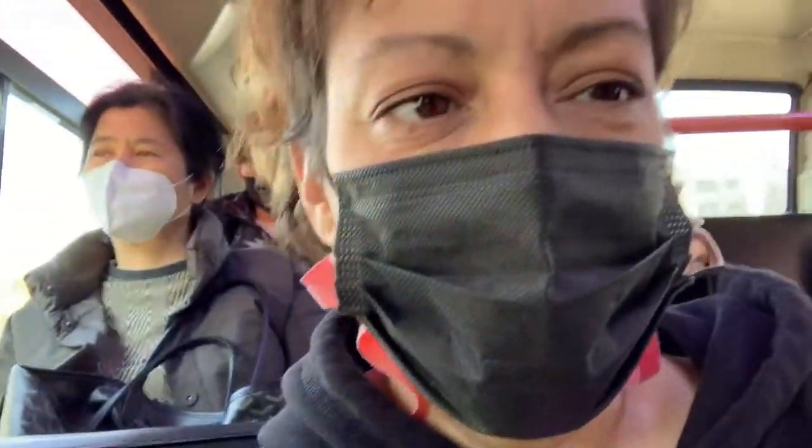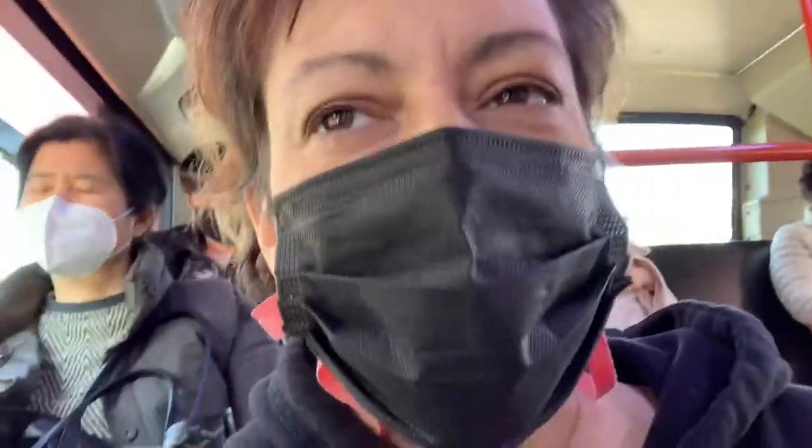We are on the bus, on our way to a brand new mall in Seoul — the largest mall in Seoul, which is saying a lot. It's supposed to be 12 stories: six floors above ground, six floors below ground. And it just opened yesterday, so we're going to go check it out.